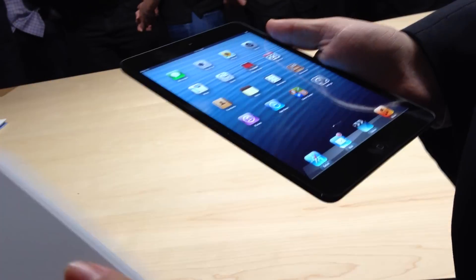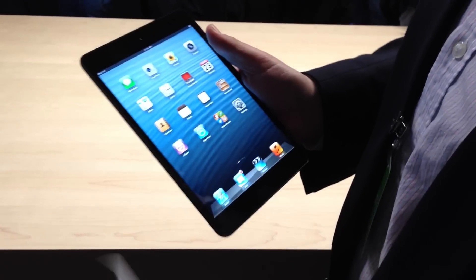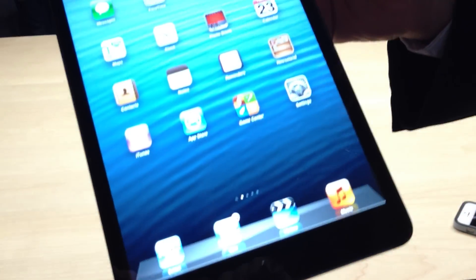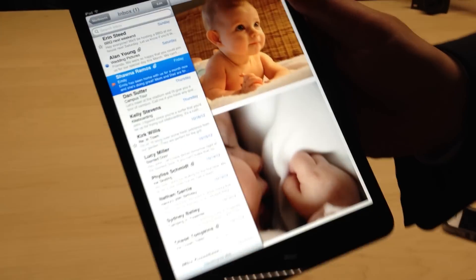It has a smart cover that's removable. It's all fabric material now, as opposed to metal on the last one. It has an A5 processor and a FaceTime HD camera. It has a 1024x768 display, but as you can see here, it's very readable even on email.